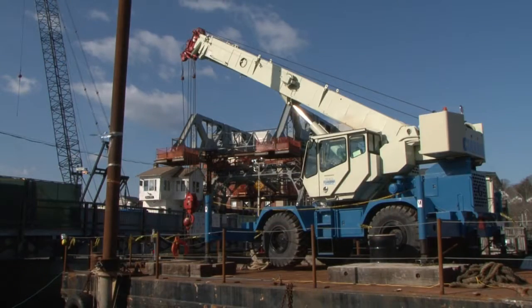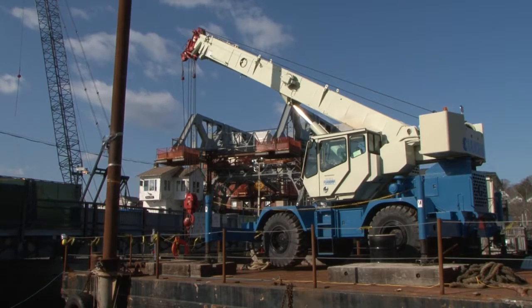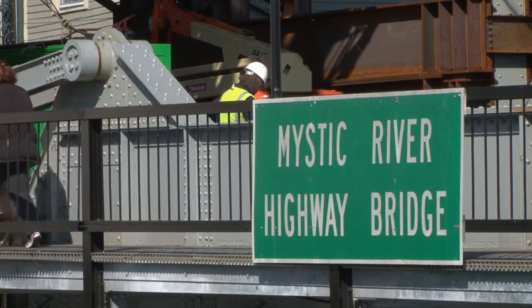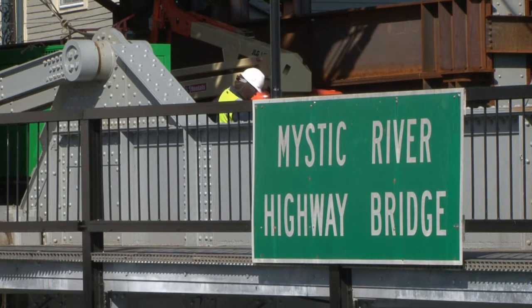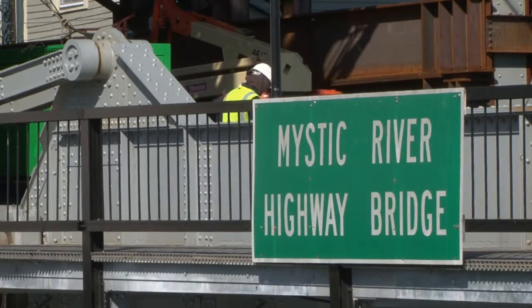Things have gone very well so far. The jacking has been a challenge but we've been able to come up with it. It's a 90-year-old bridge and it was very happy with where it was, so it took quite a bit of effort to get it moved to where it needed to be. But it's been successful and we're all looking forward to getting the new bearings in place and hooked up, and seeing this bridge open and close again come April 15th.